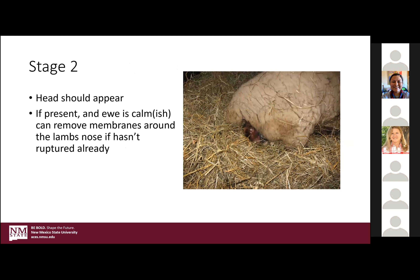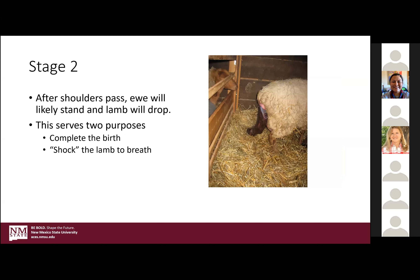If she's really stuck at the shoulders — pretty common in sheep — and if you're around when the birth is happening and she'll let you, you can go ahead and pull those fetal membranes away from the lamb's mouth so it can at least have an opportunity to start breathing. At the end of stage two is basically the birth — she will stand up on purpose because she wants to complete the birth. It will also kind of shock that lamb into breathing a little bit by hitting the ground.